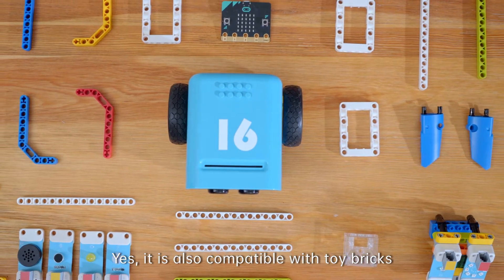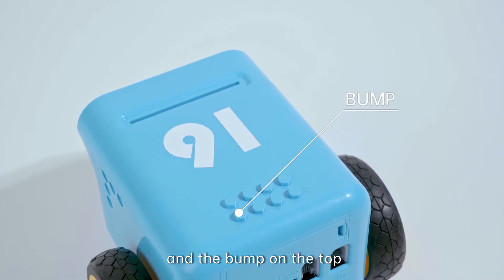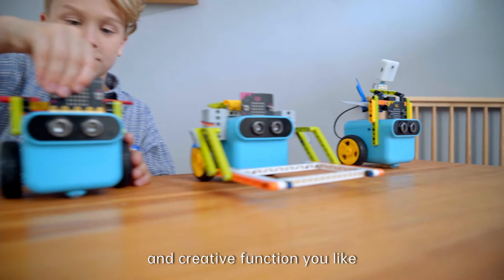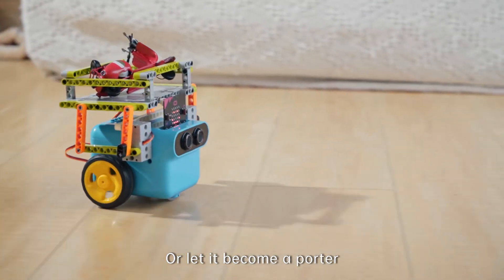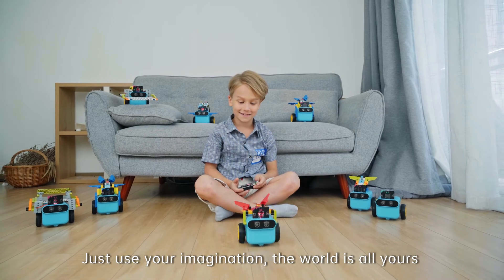It is also compatible with toy bricks. Through the lock joints on both sides of the body and the bump on the top, you can create any personalized appearance and function you like. Whenever you want to play football with it or let it become a porter, just use your imagination. The world is all yours.